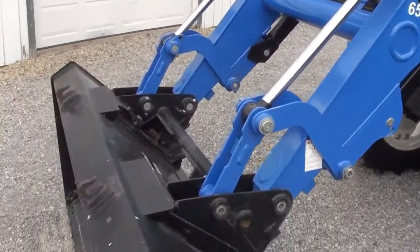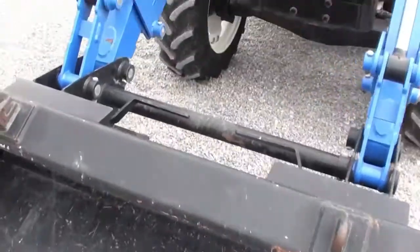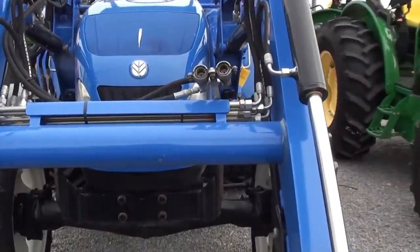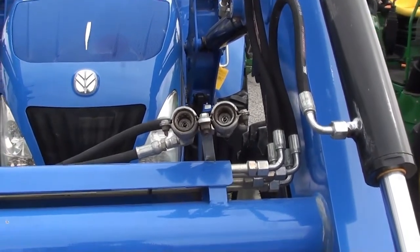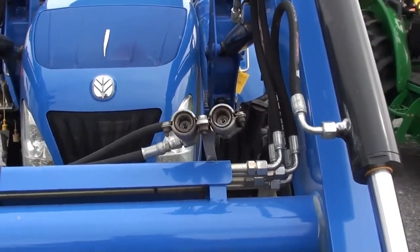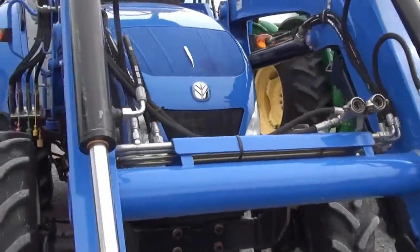It has a skid steer quick-attach hookup here for your bucket connection. The bucket's in nice shape and the loader's in nice shape. It is plumbed for an operator grapple — that is simply hosing running to the rear remote, so it does not have the third function; that hosing is strictly going to the rear remote of the tractor.